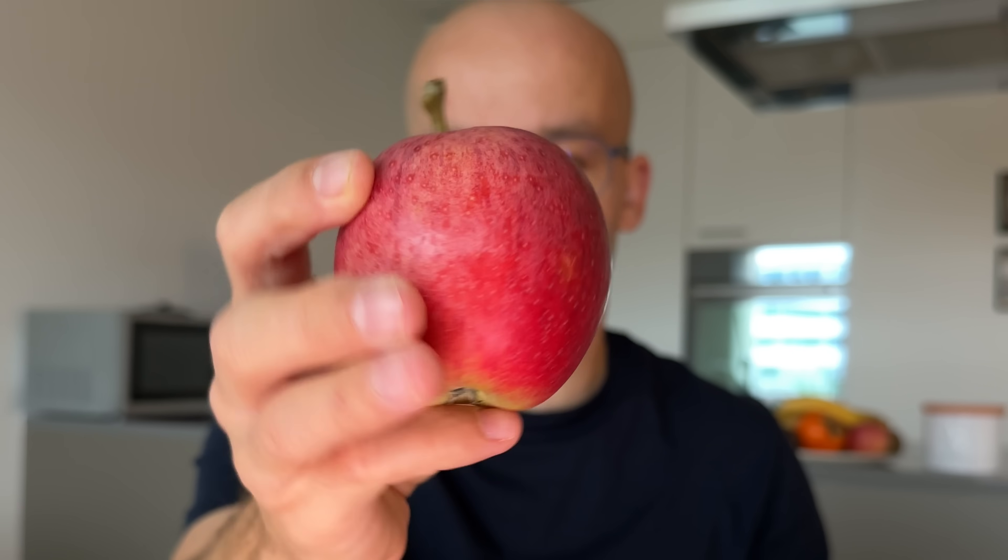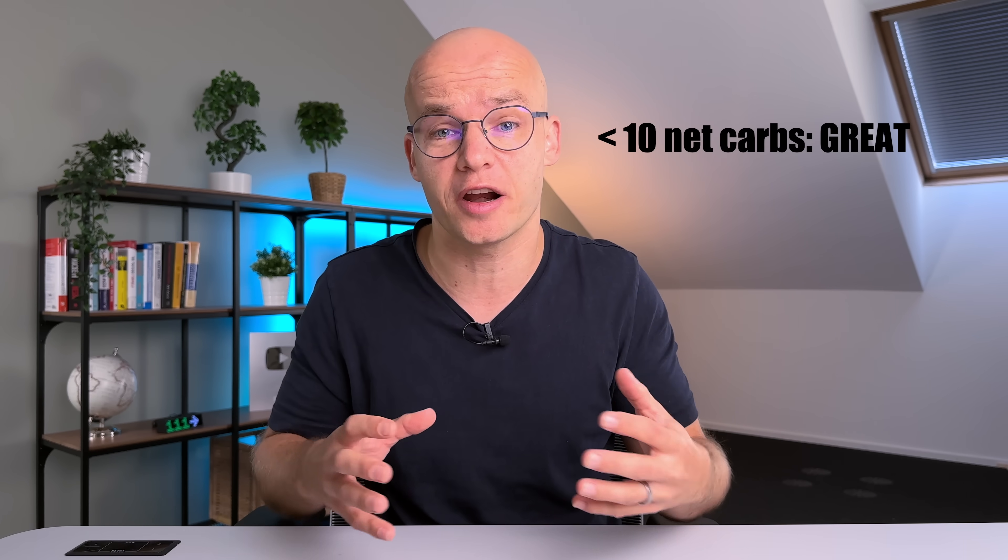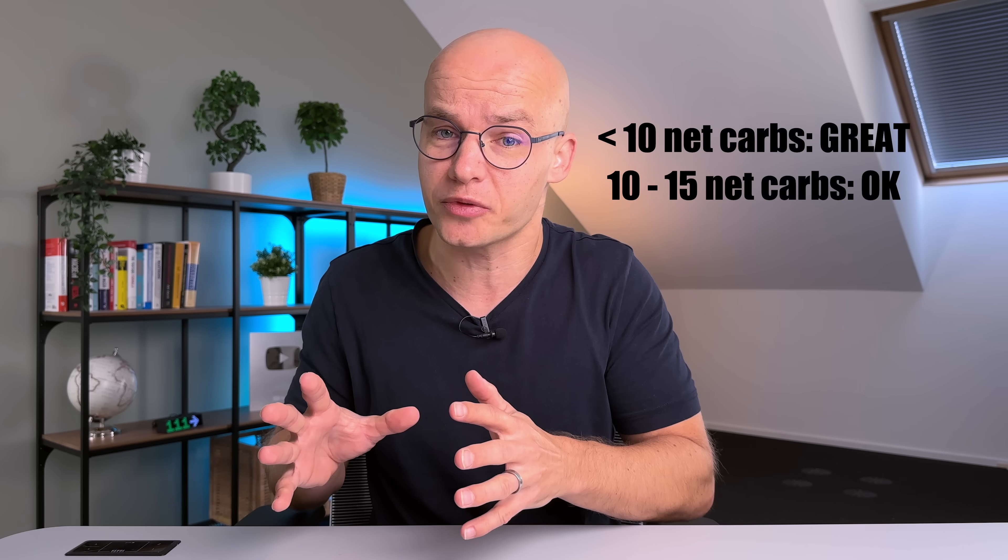Next up are apples. Apples are a great source of vitamin C and many important minerals, and much lower in carbs than bananas. An average apple has 14 carbs per 100 grams; deducting 2 grams of fiber gets us to 12 net carbs. Fruits with less than 10 net carbs are great; 10–15 net carbs are okay — that's exactly where apples land. The American Diabetes Association recommends foods with a GI of less than 55, but for me less than 40 is my sweet spot.